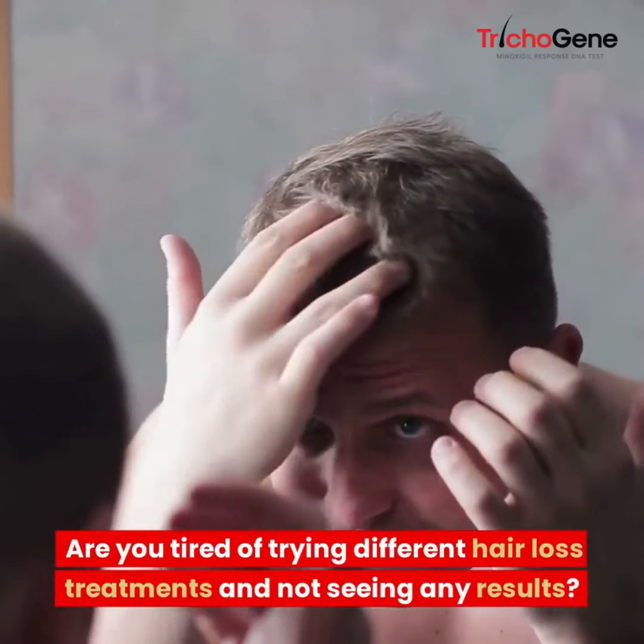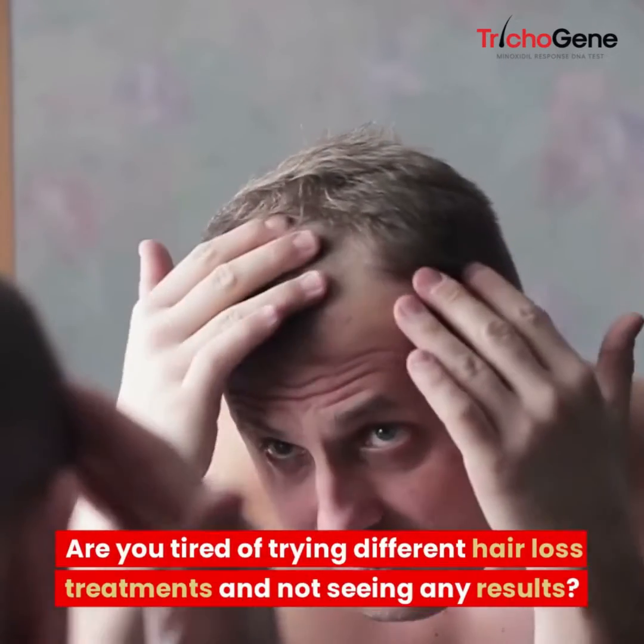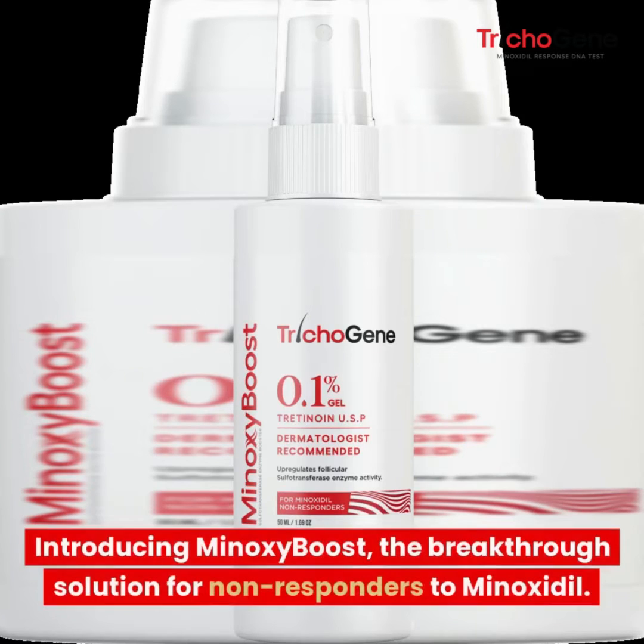Are you tired of trying different hair loss treatments and not seeing any results? Introducing Minoxy Boost, the breakthrough solution for non-responders to Minoxidil.